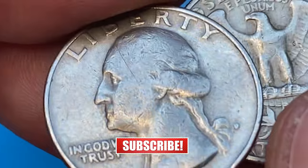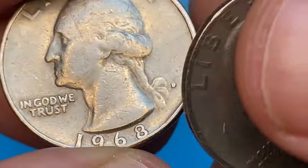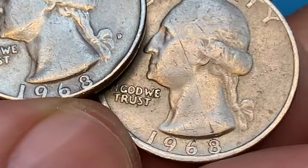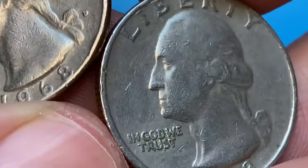Circulated specimens like these are worth less than a dollar. The 1968 Washington quarter is not considered a rare or valuable coin — it was produced in large numbers with over 471 million minted.